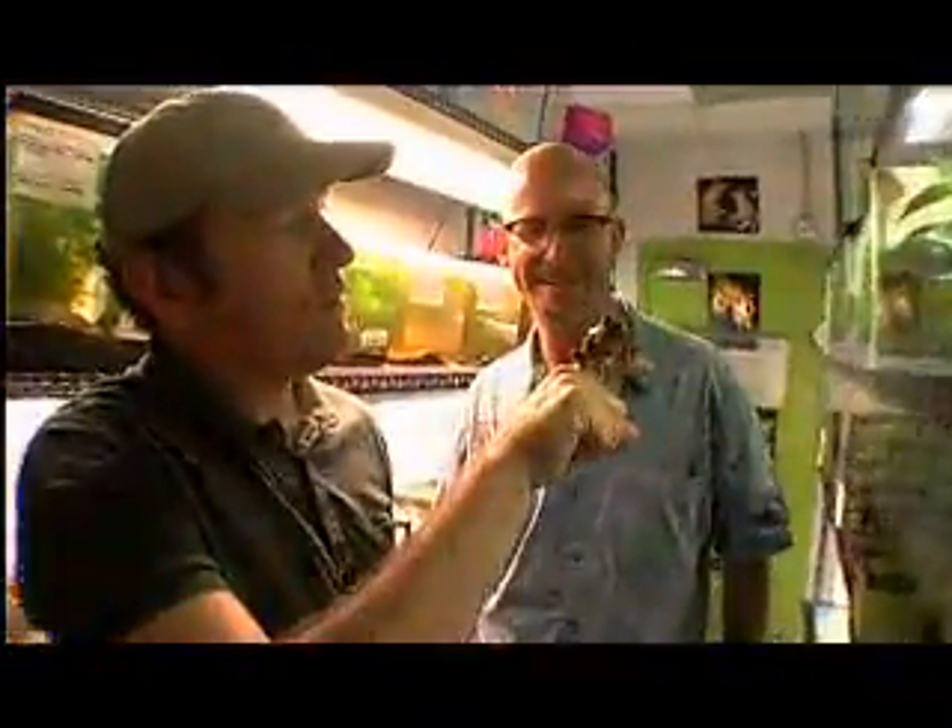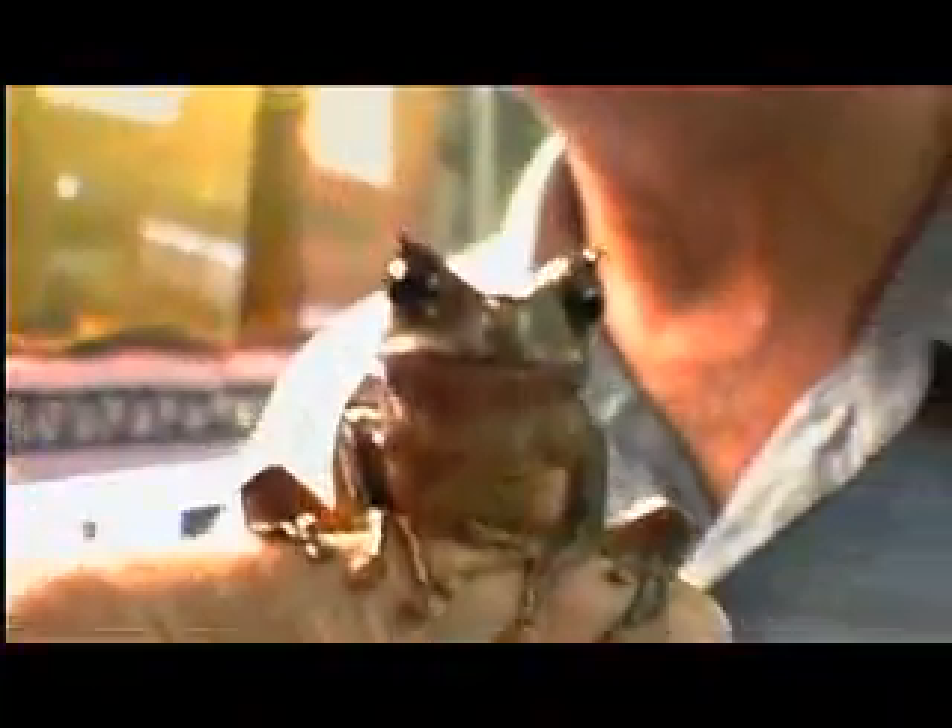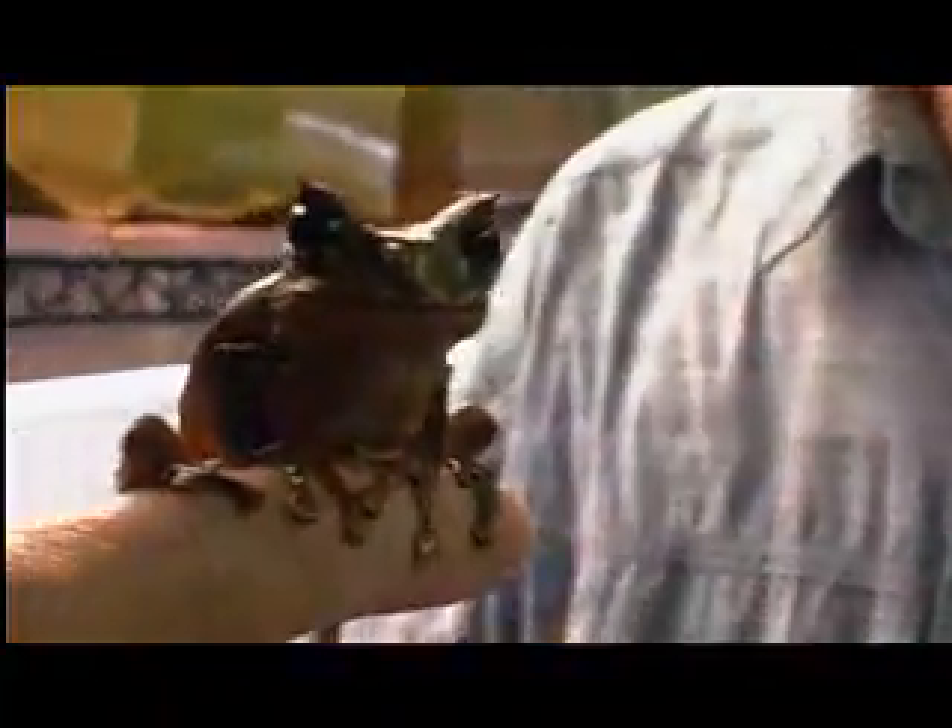This is a male horned marsupial frog, Gastrothica cornuta. This species used to occur all the way from Costa Rica down into Ecuador. It hasn't been seen in Costa Rica in almost 20 years, and is not findable in Ecuador right now.